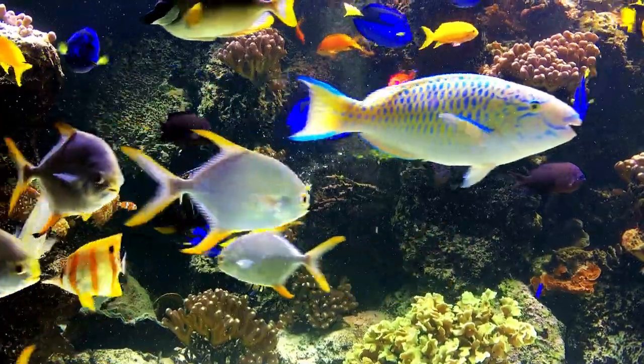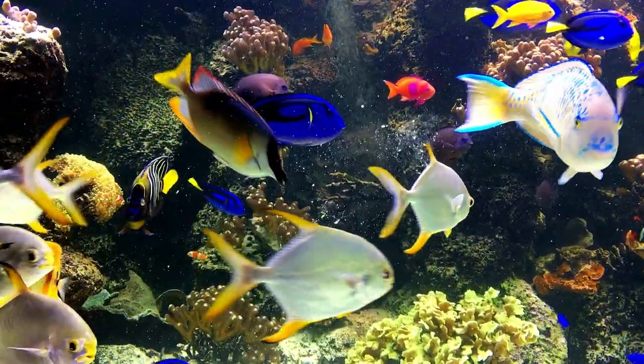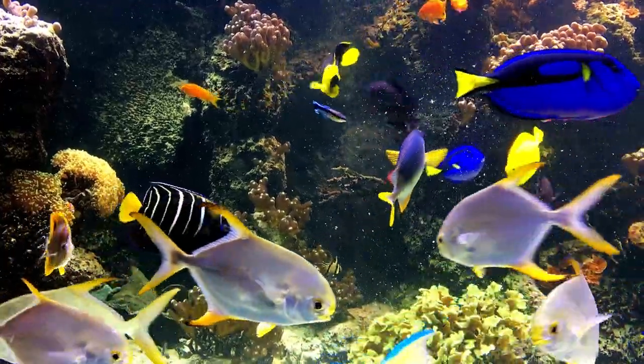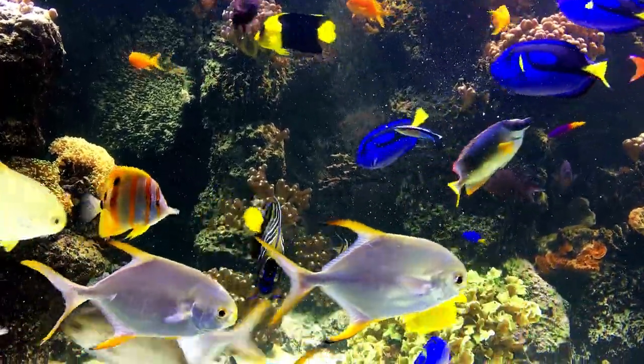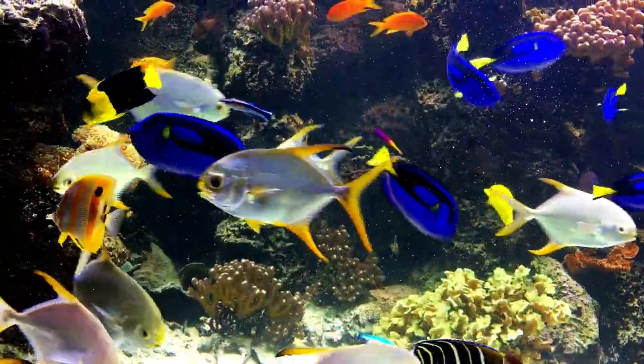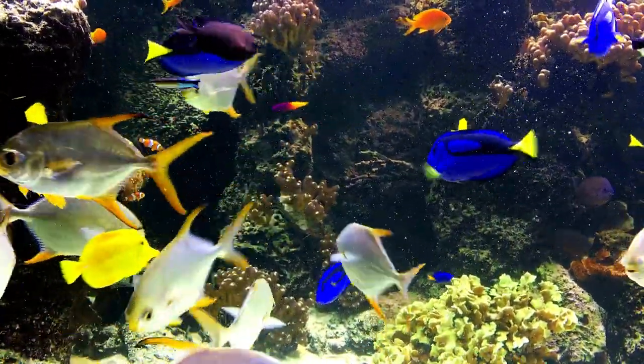These fish are adapted to living in saltwater environments and have specialized structures and behaviors that allow them to thrive in these environments. Some saltwater fish are also important food sources for people around the world.